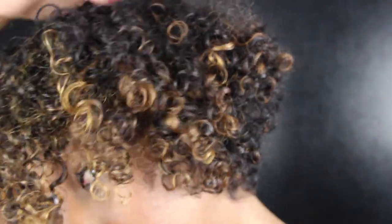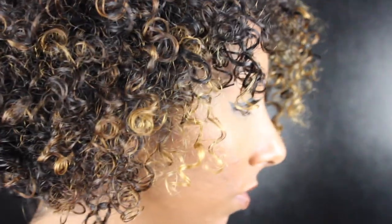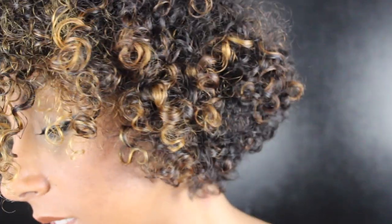Hey everyone, I'm Bianca Renee and you're watching Bianca Renee Today. Today I'm going to talk to you all about deep conditioning. Deep conditioning your curls will make them shiny, soft, healthy, and very moisturized. Deep conditioning also helps with hair growth, so I'm going to start adding this to my routine and doing deep conditioning treatments once a week.